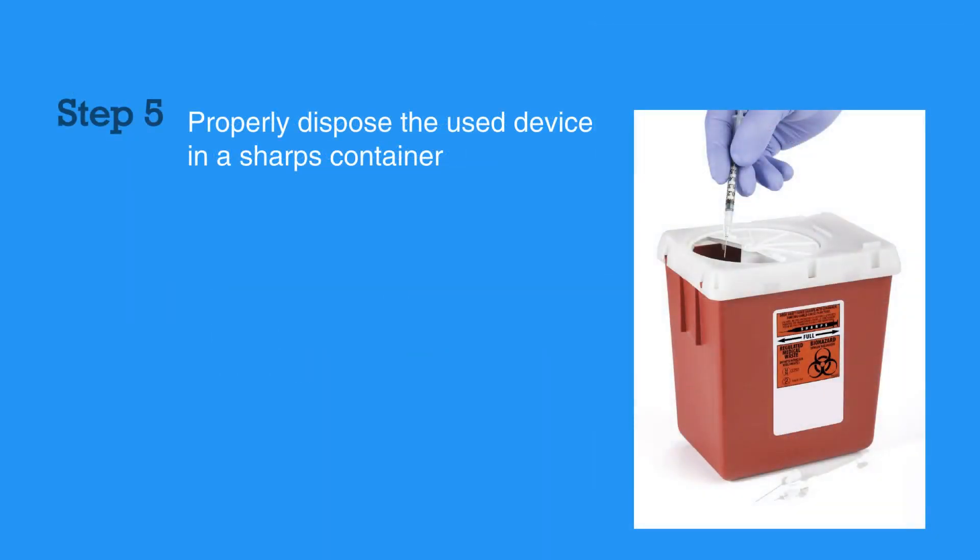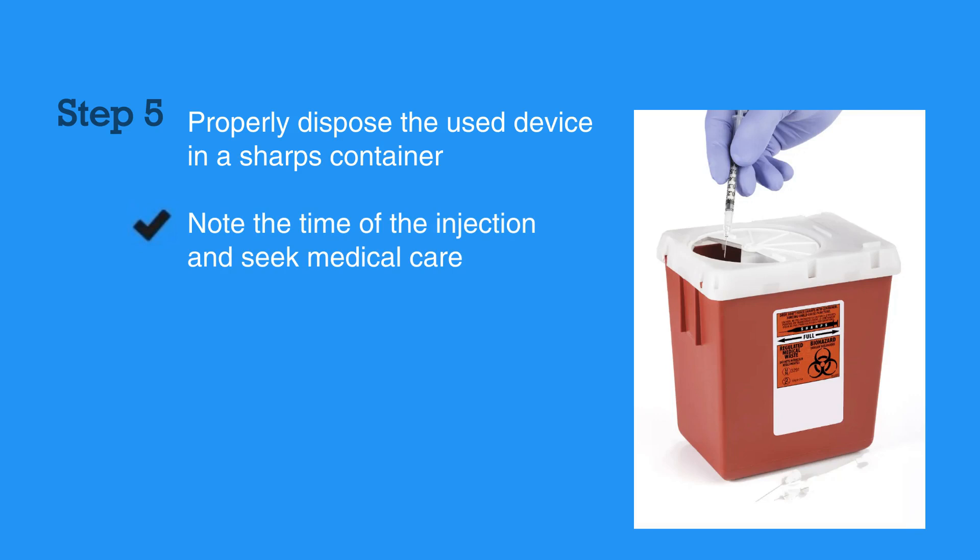Properly dispose the used device in a sharps container. Be sure to note the time of the injection and seek medical care. Epinephrine will wear off, and the individual receiving an injection should be evaluated at an appropriate medical facility.